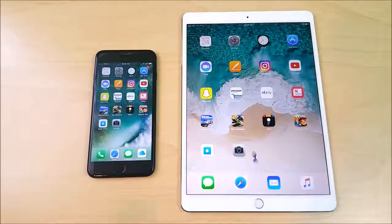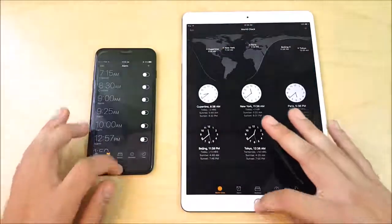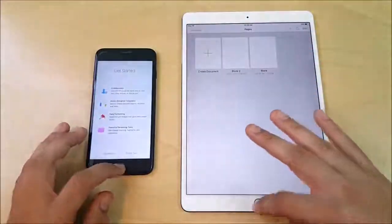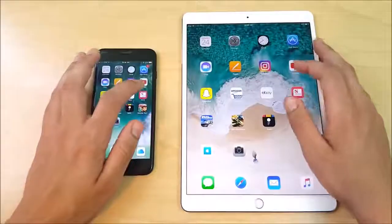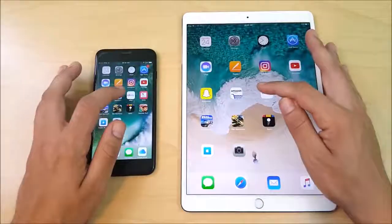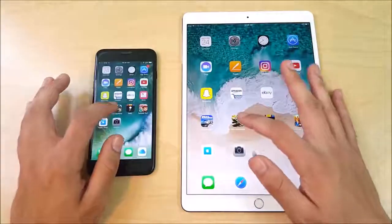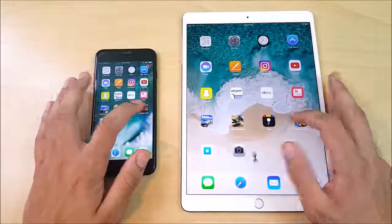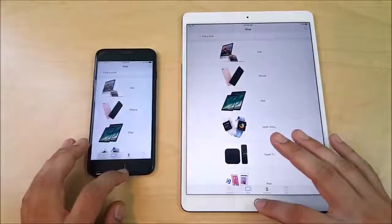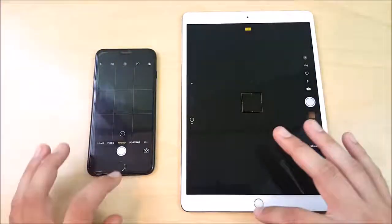Now let's run the multitasking test, flying through the apps one more time. Calendar, Settings, and Clock are holding in the background like a champ on both devices. Clips are better on the iPad. Pages is about the same. Instagram is about the same, though the iPad was a bit quicker to load notifications. Snapchat, Amazon, and eBay all look slightly better for the iPad. You can see very slightly that the iPad is just a little bit better in all performance areas than the iPhone 7 Plus — you have to have an eye to see it. Subway Surfers had to reload on the 7 Plus. The camera app also shows the iPad just a little bit faster. The iPad A10X chip is amazing.